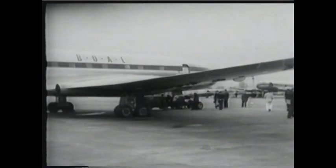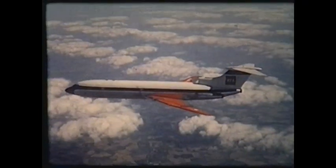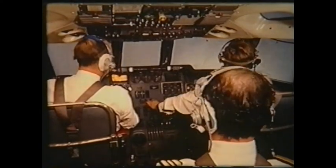I believe it was the most innovative group of aircraft designers anywhere in the world. How many other companies designed a jet airliner, designed their own engine and put it in it? The Trident, with the world's first civil autoland — there are so many things at Hatfield.